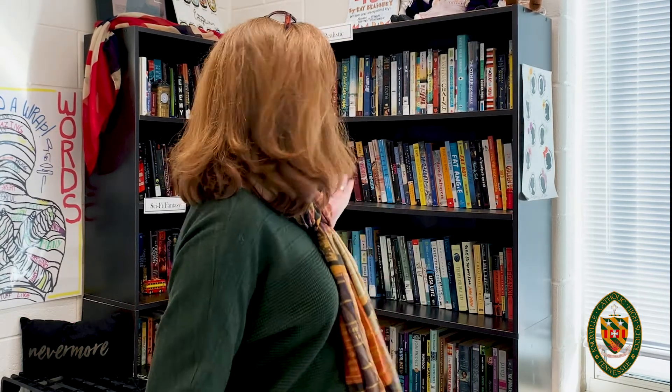In addition to reading the more classic works of literature as a class, we also have a choice reading program here at Knoxville Catholic. Many of us have classroom libraries, and we partner with the library here at school so that we have high interest, modern pieces of fiction and books that students will enjoy reading. We do this because, much like with sports, you need to practice something to get better at it, and you need to practice reading. We know that in the future, students will need to be able to read critically, whether they're going to college or not.